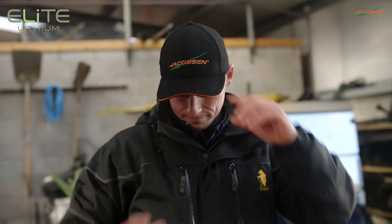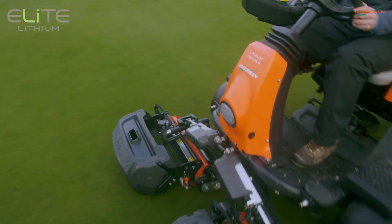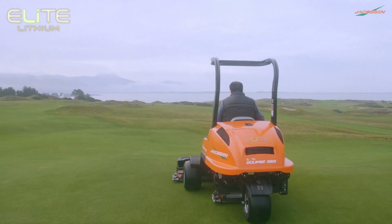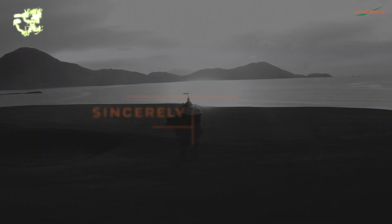Trusted, proven, unmatched — all to maintain your turf at the highest level. The new Eclipse 360 Elite, setting the stage for the next 100 years of excellence. After all, we'll never stop being committed to giving you our very best.